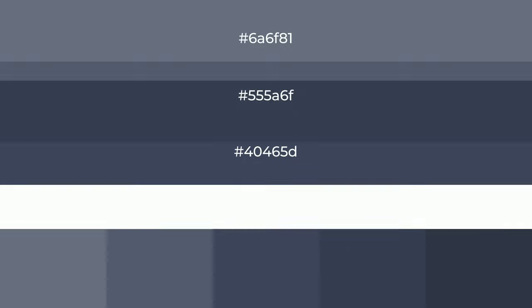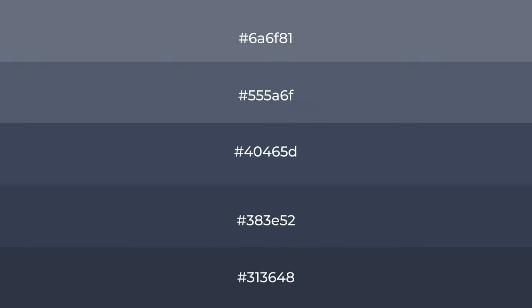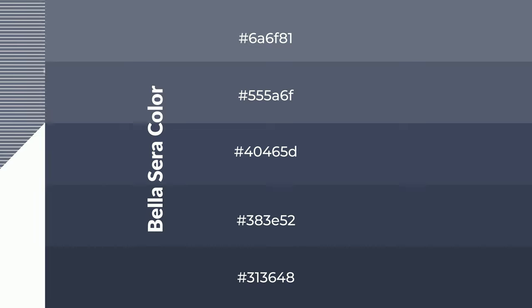Tints create light and exquisite emotions. To generate shades of a color, we add black to the color, and it is used in patterns.